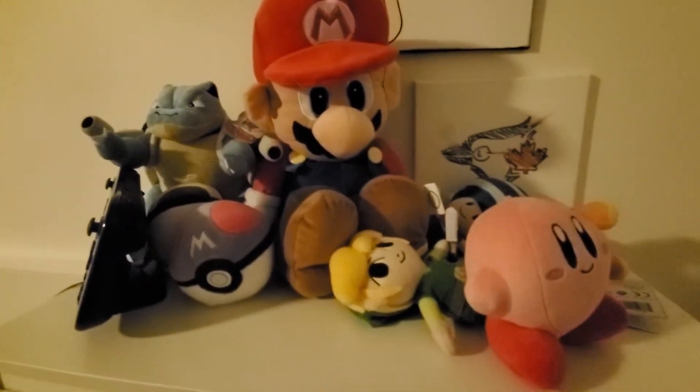Here's inside the closet — cat stuff. Hard to see but there's cat stuff right here, and some cat stuff here too. There's a plushie, stuff up here, and my plushies.